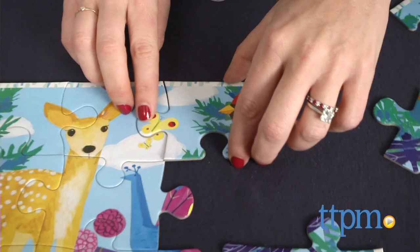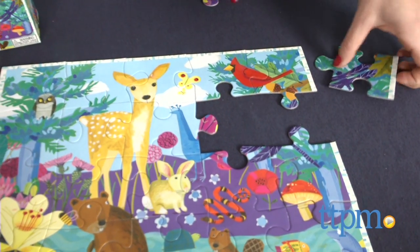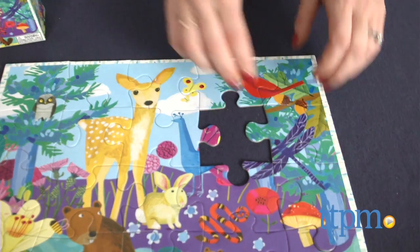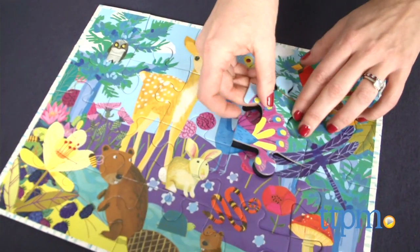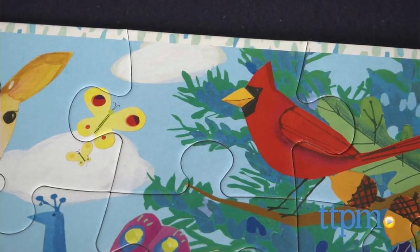Oversized yet sturdy pieces are great for the recommended age of 3 and up. When it's completed, as it is here, the puzzle measures 11 by 15 inches. It features a nature scene that includes some slightly obscure animals you may not typically see.